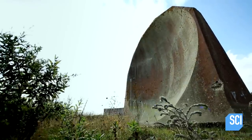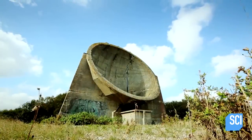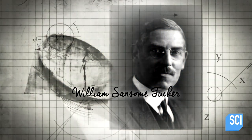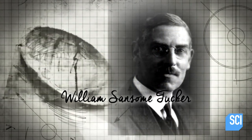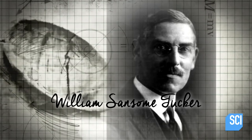These monolithic structures once peppered the shoreline of Great Britain. Believe it or not, these are sound mirrors. Pioneering acoustic physicist William Sansom Tucker designed these sound mirrors, not to see, but to hear approaching enemy aircraft.